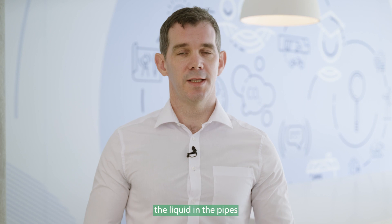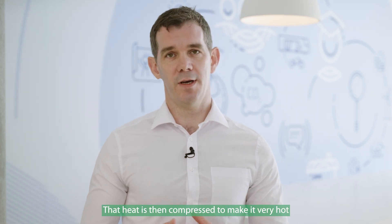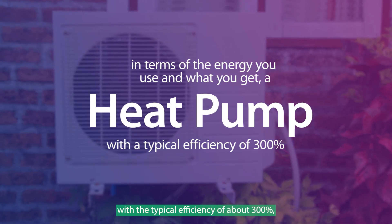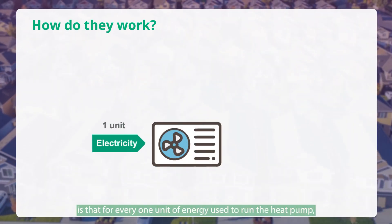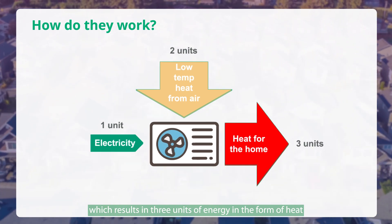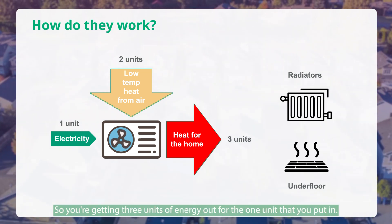Without getting too technical, the liquid in the pipes in the heat pump is turned into a gas by the heat from the air or the ground. That heat is then compressed to make it very hot, and that's used to heat the water that runs through your radiators or your underfloor heating. In terms of energy, with a typical efficiency of about 300%, for every one unit of energy used to run the heat pump, you take two units from the air or ground outside, resulting in three units of heat for your home. So you're getting three units of energy out for every one unit you put in.